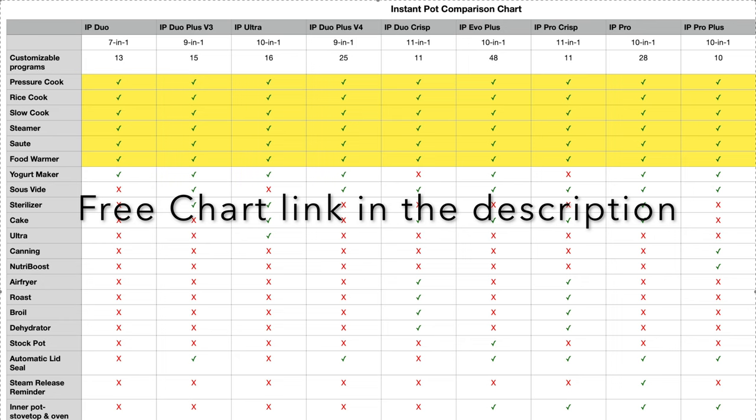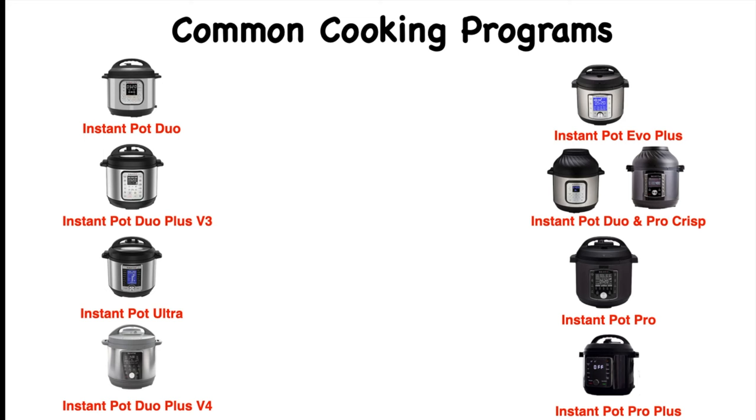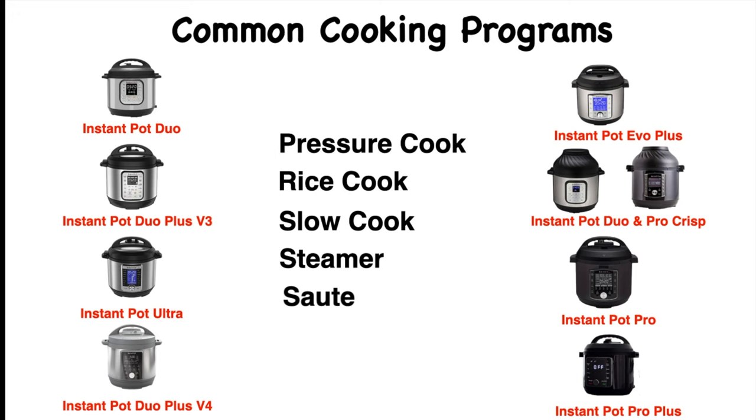I'm not going to read through everything, as that's going to take up some time. Instead I'm going to highlight some of the features that are common in these models and all the exciting features in the latest Instant Pot models. Here are the six common cooking programs in all these models: pressure cook, rice cook, slow cook, steamer, sauté, and food warmer. Essentially, Instant Pot will replace all these six small kitchen appliances.